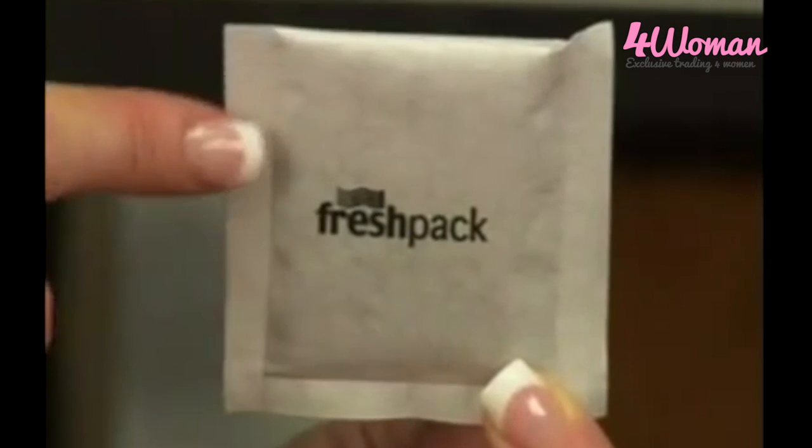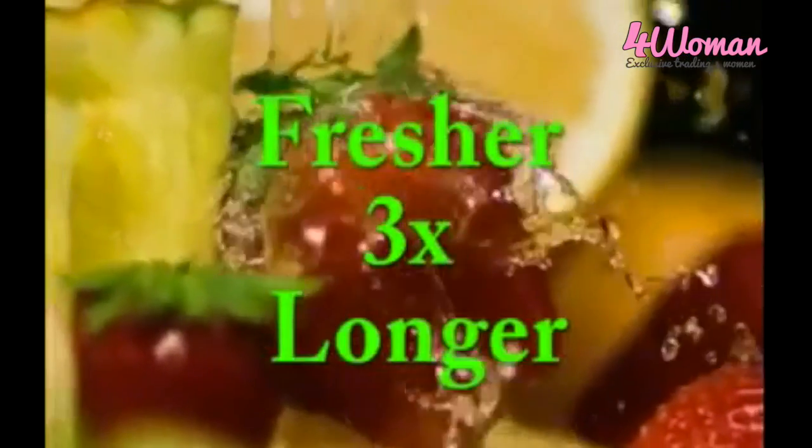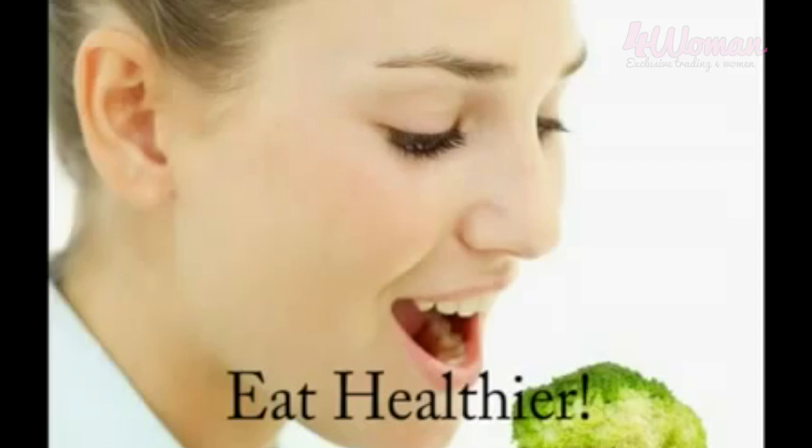With the amazing absorbing power of its potassium permanganate-coated zeolite, a refrigerator ball can keep your fruit and vegetables crispy and fresh for up to three times longer, allowing you to waste less food, shop less, save money and eat healthier.